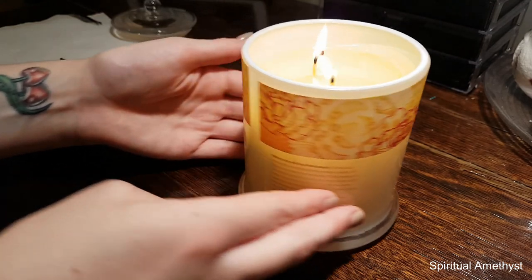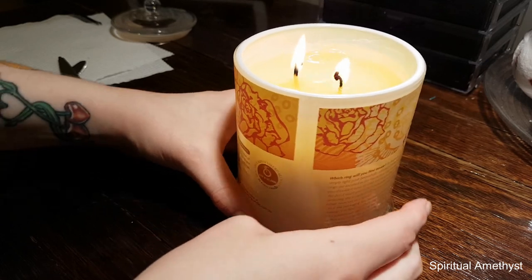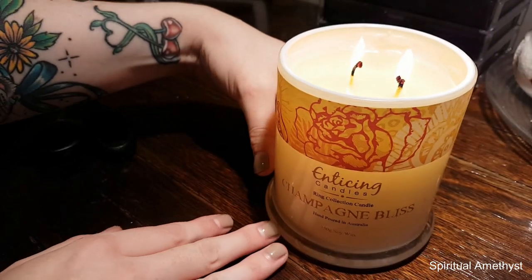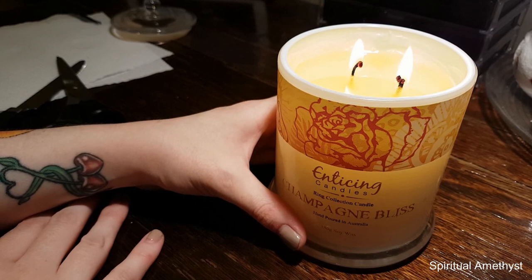I can see that the package is just here, and I don't think the candle has been burning for quite long enough to get it out too easily. However, I'm just going to gently wedge it out because I'm impatient and I want this candle to last because it smells really, really nice.